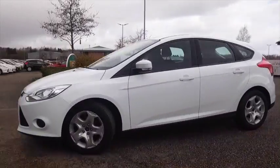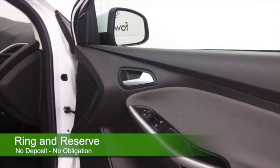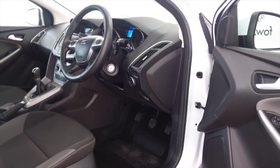This one from 2013 has about 21,000 miles on the clock and we do have the benefit of a full service history. Nice cabin as well — this will fit you like a glove, with cloth interior.